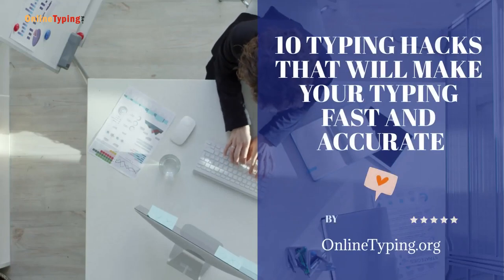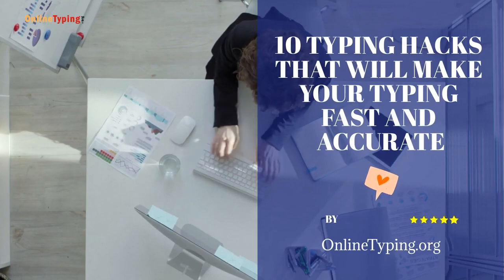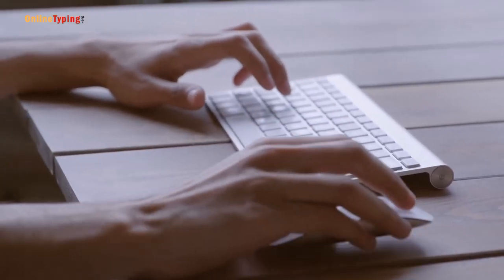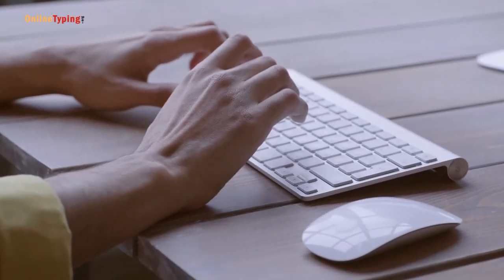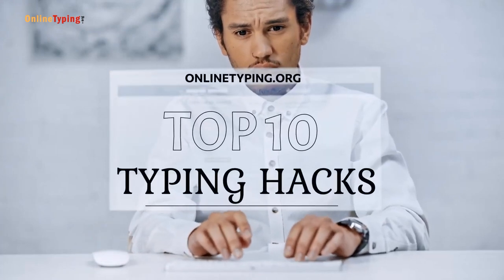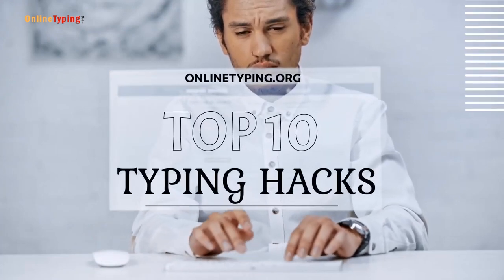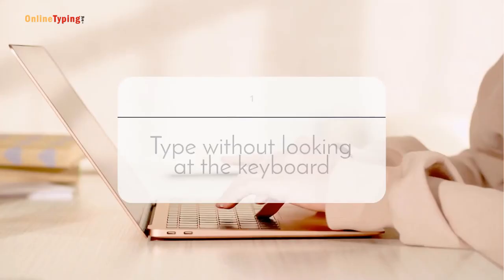10 Typing Hacks That Will Make Your Typing Fast and Accurate. Everyone wants to type fast and accurately, but even after practicing a lot, most of us fail to improve our typing skills. In this video, I am telling you the top 10 typing hacks that will make your typing super fast and accurate. So let's start.